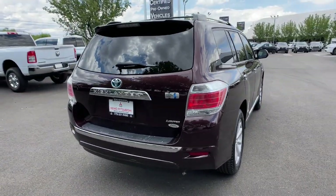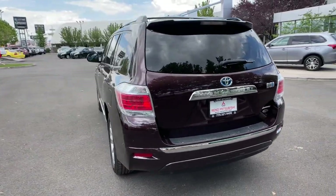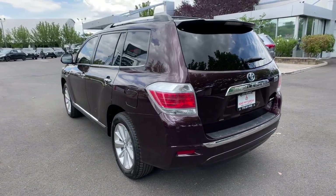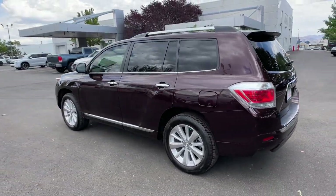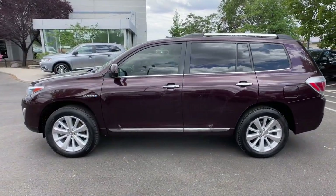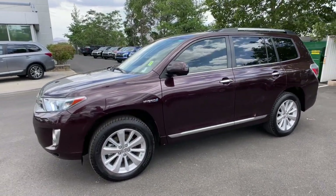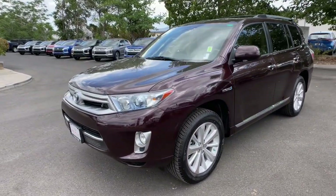this smooth-riding, quiet, roomy three-row crossover offers the capability and creature comforts to help you make the most of every road trip. You deserve a family vehicle that knows how to multitask. Take this versatile Highlander out for a spin and let our professional staff show you our commitment to outstanding customer service. We look forward to meeting you.